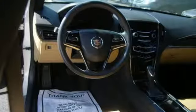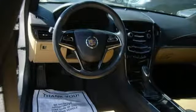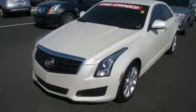Sometimes, you just have to take the scenic route. Take an intentional detour in this ATS today.